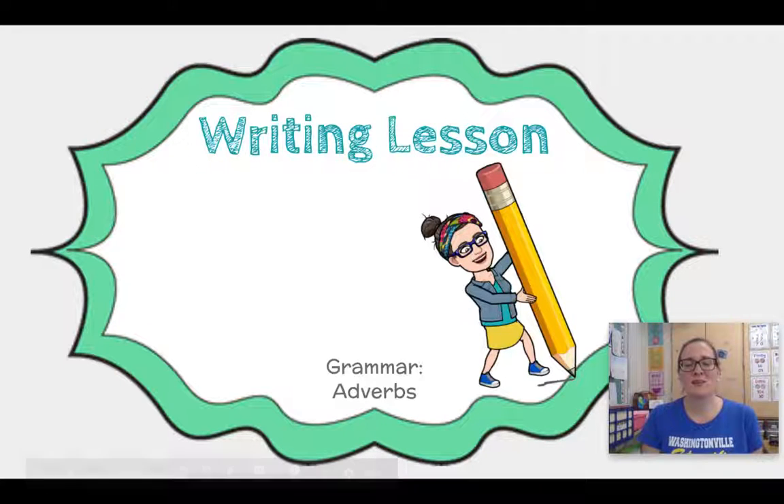Hi boys and girls! Welcome back to another writing lesson with Mrs. Burke. Today we are talking about grammar and we are focusing on adverbs. If you're ready, let's get started.